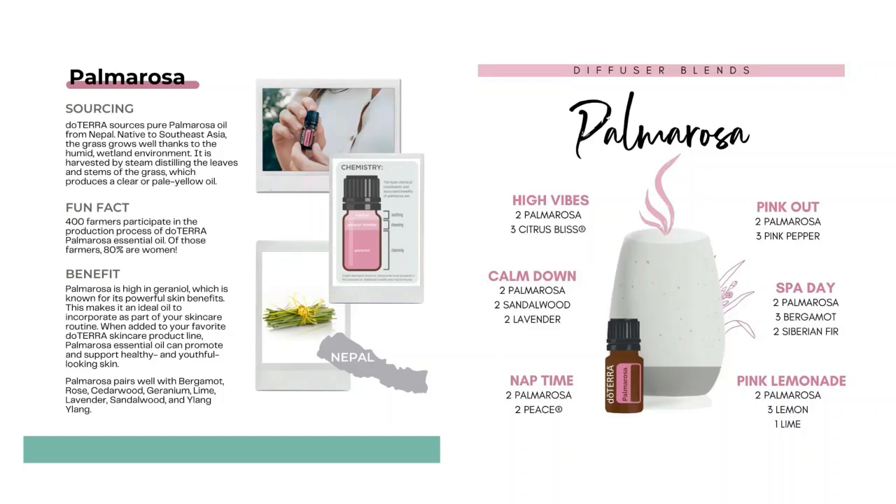When you think of helping and loving your skin, palmarosa is going to be a great essential oil to add to your skincare routines. It works really well with Citrus Bloom, which is 10% off this month. When you purchase palmarosa from doTERRA, you're also giving back — 400 farmers participate in production and 80% of those are women. It blends really well with rose, cedarwood, geranium, lime, lavender, sandalwood, and ylang ylang.